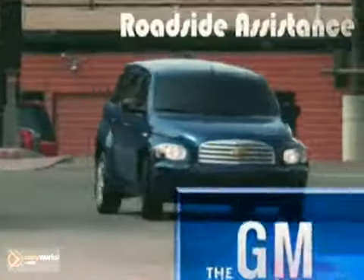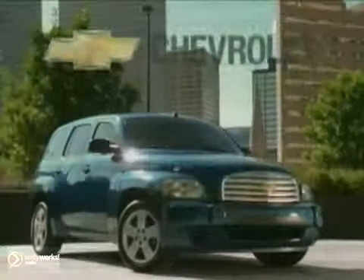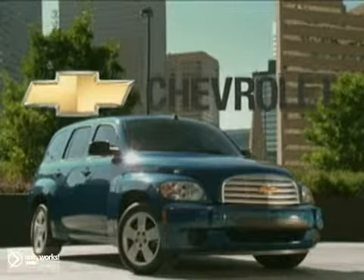The 2011 HHR earned 5-star ratings for both frontal and side impact crash tests. And the HHR is backed by the best coverage in America — the Chevy 100,000-mile, 5-year transferable warranty. The 2011 HHR: useful can be cool.